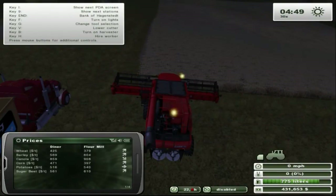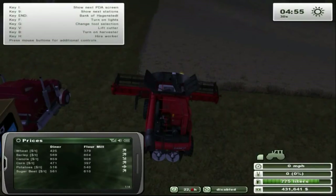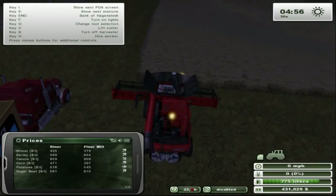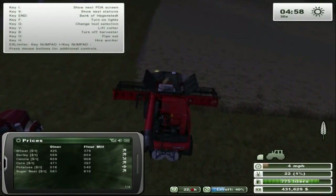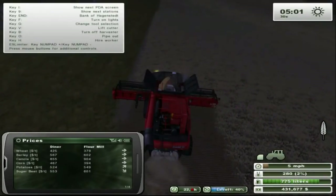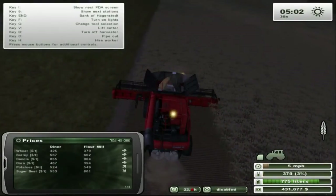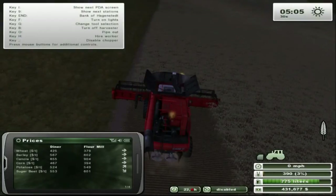Let's see — I need to unfold, don't I? I suppose I could disable the chopper.